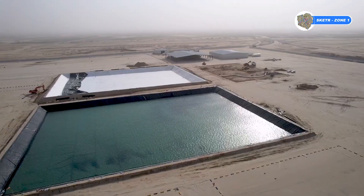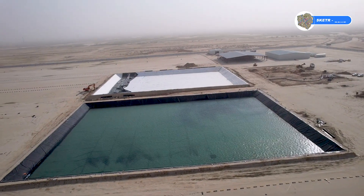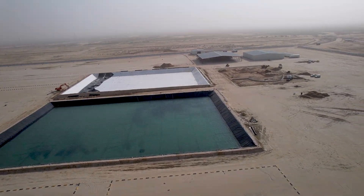Both lagoons are used to store water serving both bioremediation and soil washing plant for a period of 30 days.